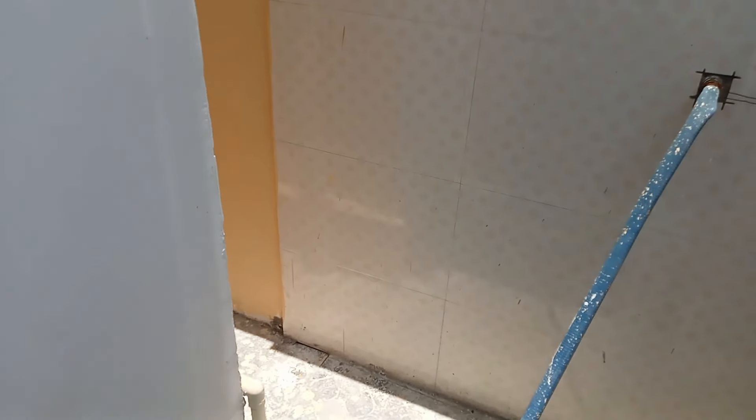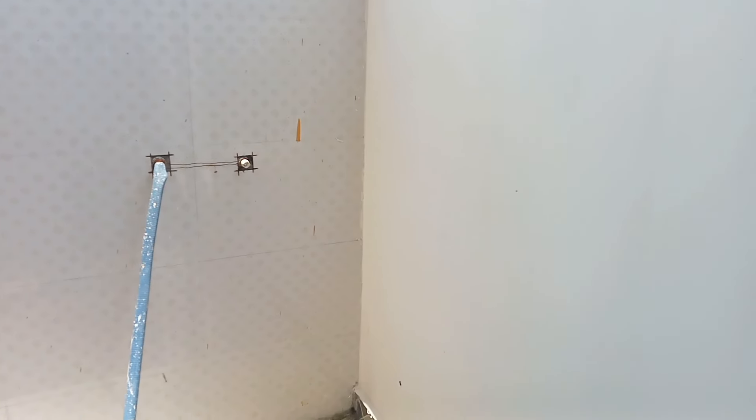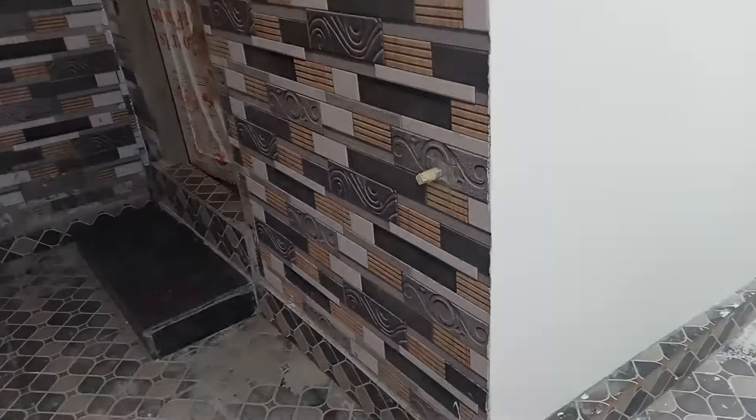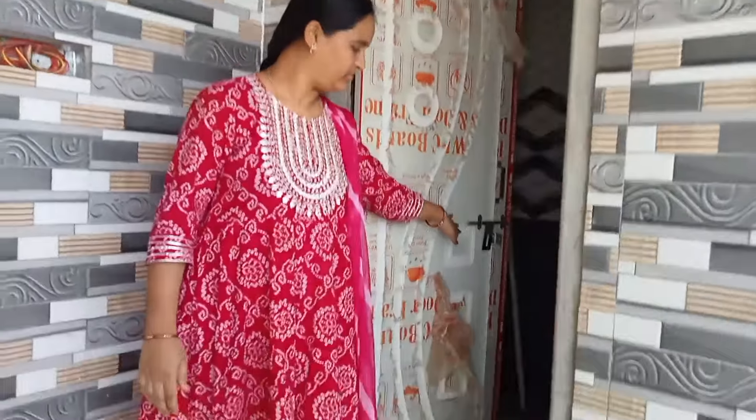We are going to have a house here. We are going to have a plan. We are going to have a parking area. We are going to have a common washroom here.